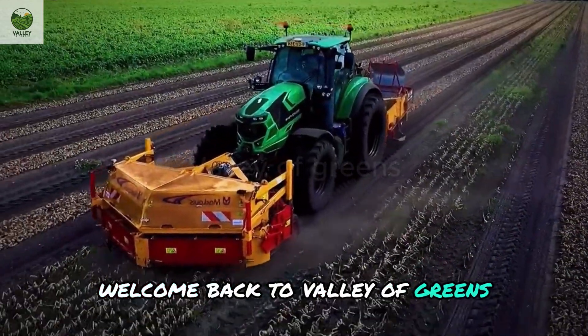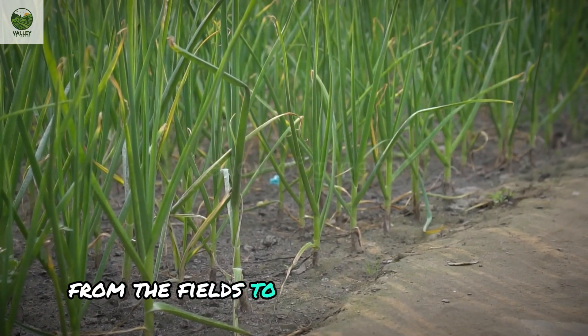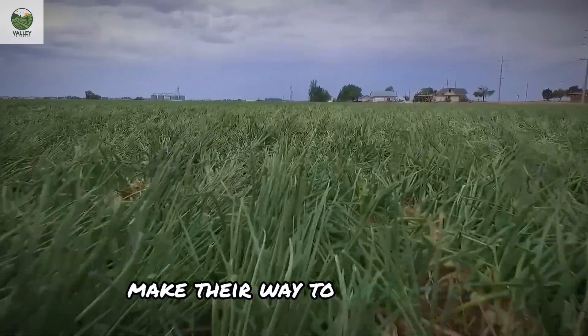Welcome back to Valley of Greens. Today we're diving into the journey of onion production, from the fields to the processing plant, to understand how these familiar onions make their way to consumers.